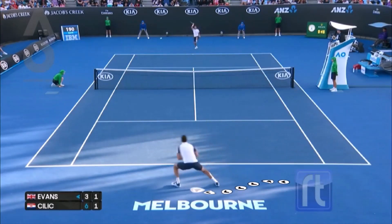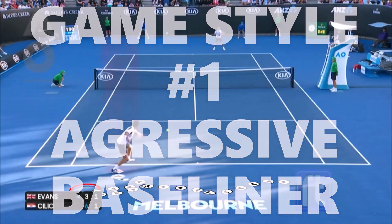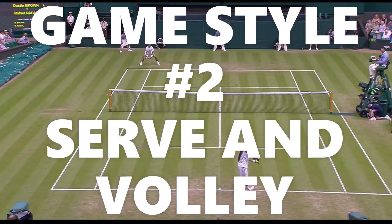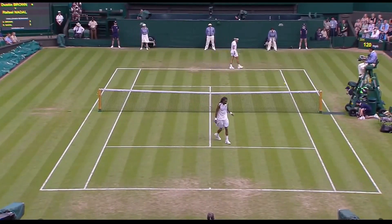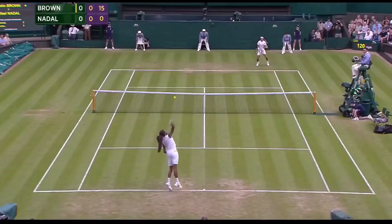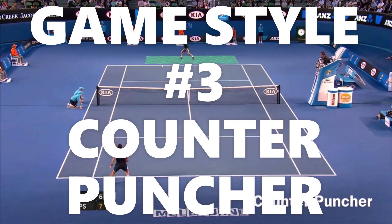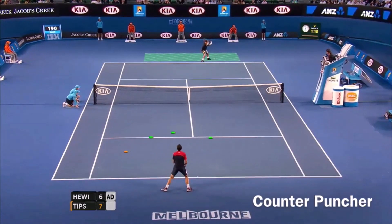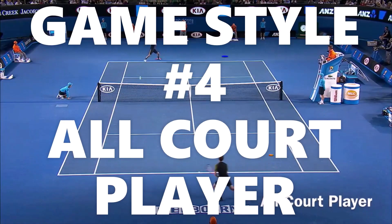Now we're going to go through each style. Style number one: the aggressive baseliner. Game style number two: the serve and volley. Game style number three: the counter puncher. And finally, game style number four: the all court player.